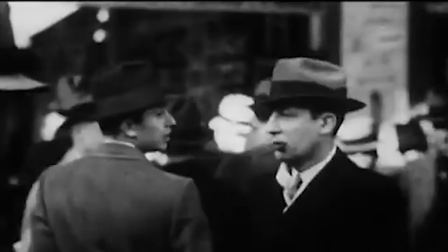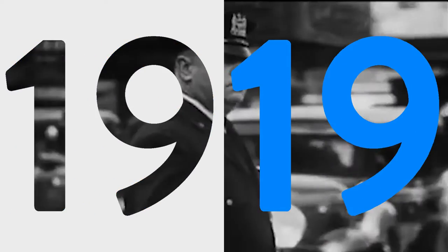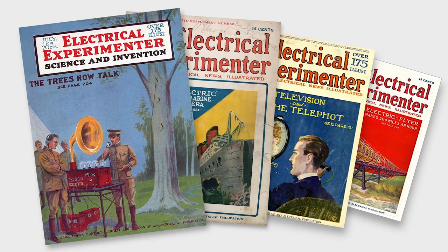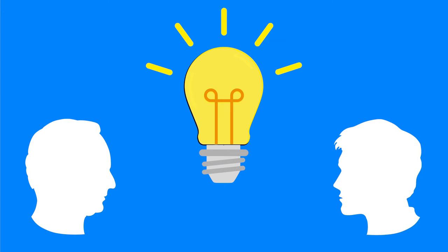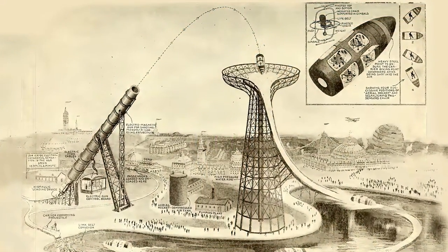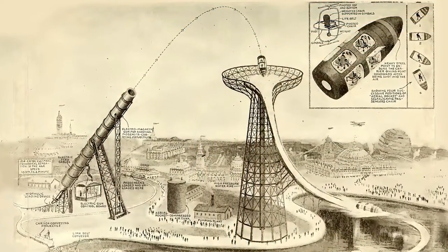A hundred and three years ago, back in December 1919, an article appeared in one of the all-time great publications, Electrical Experimenter. In that article, two men, H. W. Sector and H. Gernsback, proposed an absolutely audacious design for a new amusement park ride. And this was it — it was called the Aerial Passenger Rocket, and it was quite the contraption.